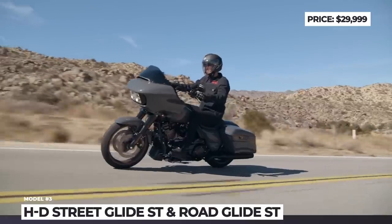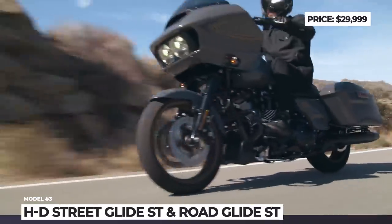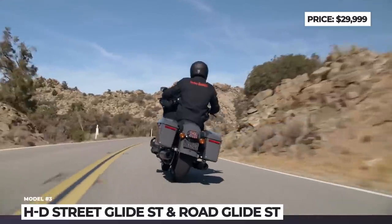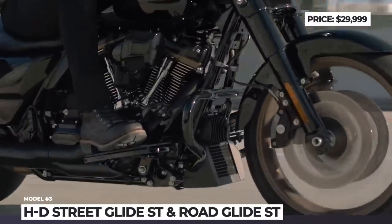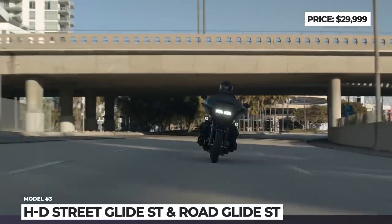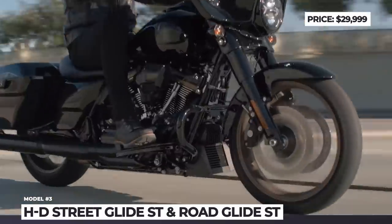Both bikes come standard with a 117 cubic inch Milwaukee-Eight V-twin engine that makes 106 horsepower and 127 pound-feet of torque available at 3750 RPM. Furthermore, the ST models feature a 3-inch travel hand-adjustable rear suspension and Brembo 4-piston calipers. You also get a 6.5-inch TFT display, Daymaker LED headlights, ABS with linked braking and saddlebags.